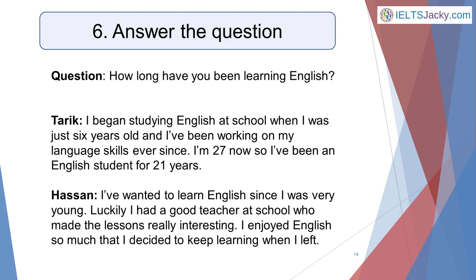Taric says: 'I began studying English at school when I was just six years old. I've been working on my language skills ever since. I'm 27 now, so I've been an English student for 21 years.' Hasan says: 'I've wanted to learn English since I was very young. Luckily I had a good teacher at school who made the lessons really interesting. I enjoyed English so much that I decided to keep learning when I left.' Taric gives the best answer — he answers the question and shows good language skills. Hasan has a good command of English but doesn't actually say how long he's been learning. It's a surprisingly easy mistake to make.